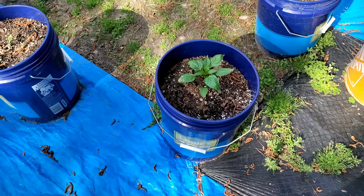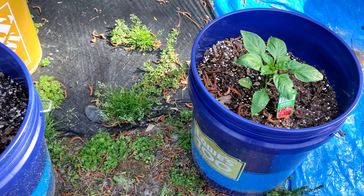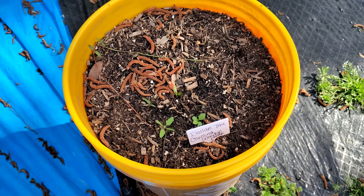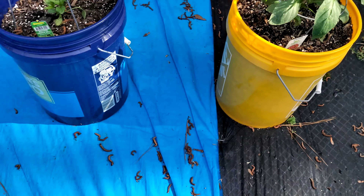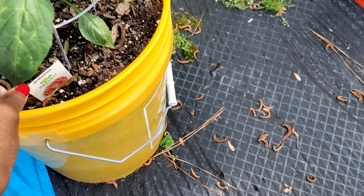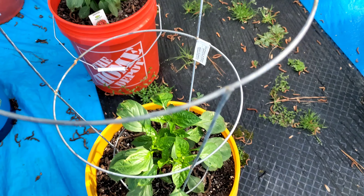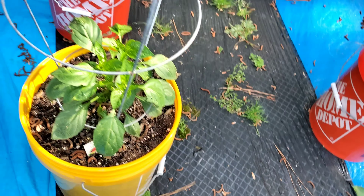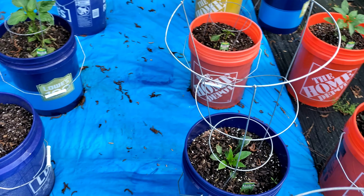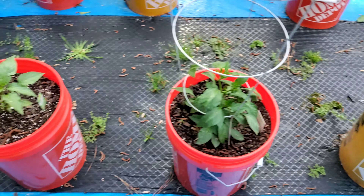Let's check over here with the peppers and see what we got. The red bells are doing really really good. This I think is the Carmen Italian pepper — all of the peppers are looking really really good.